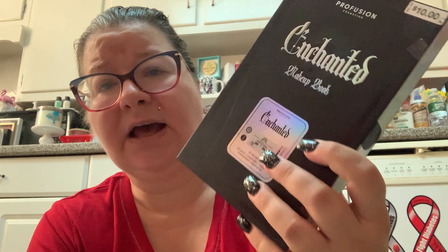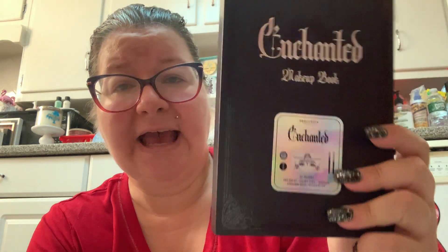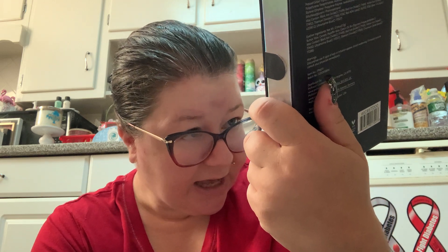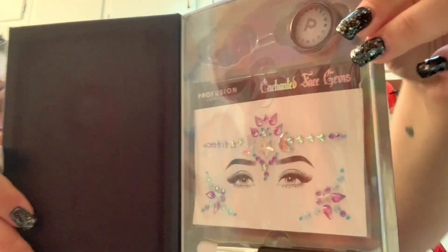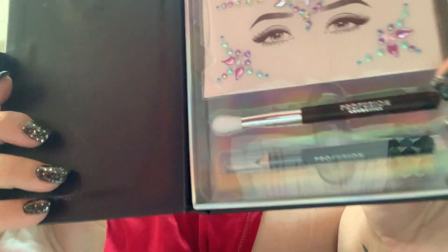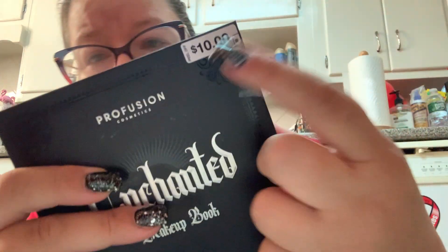The other thing I picked up was the Profusion Halloween collection enchanted makeup book — it was ten dollars, buy one get one 50% off. It comes with a face gem set, an eyeliner pencil, a sharpener, an eyeshadow brush, and pressed glitter. I already started using the sharpener because my eyebrow pencils were a hot mess. I would have gotten the eyeshadow but when I went back this was the only thing left.